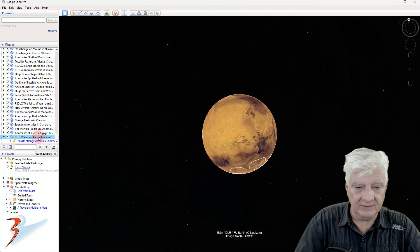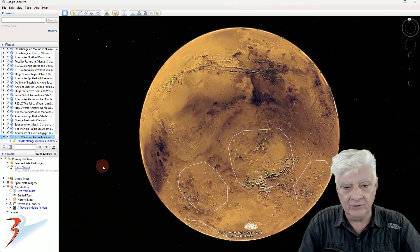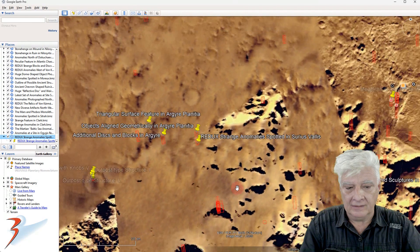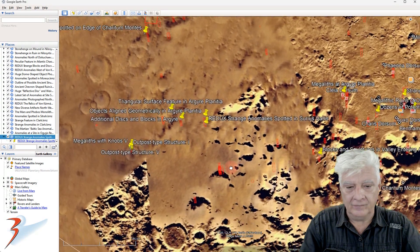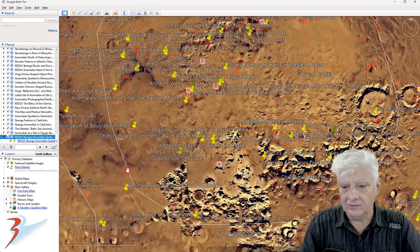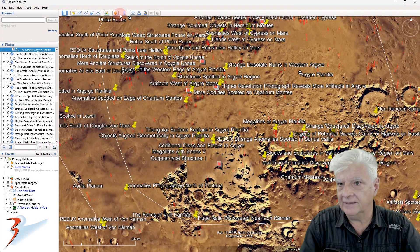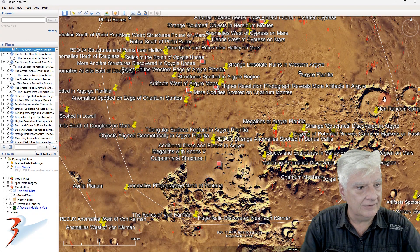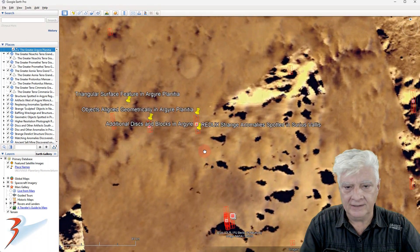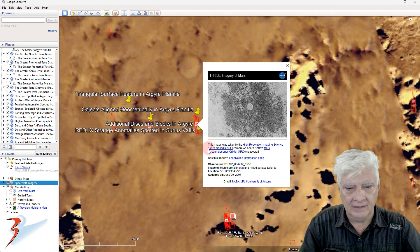As we always do, let's have a look at that site in Google Earth Mars. We have the valley over here, with Argyre Planitia outlined over here to the left. And then the site we're looking at — High Thermal Inertia and Mixed Surface Textures.